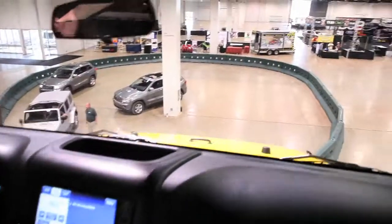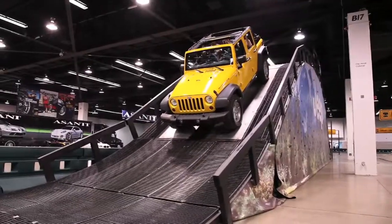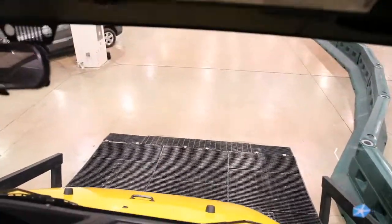This is electronic hill descent. My foot is completely off the brake. It has level assumptions that allow it to engage and activate the ABS, and the ABS brakes it straight down.